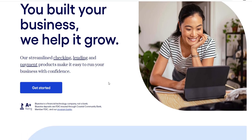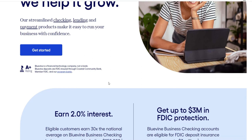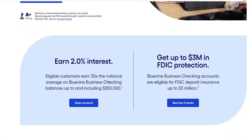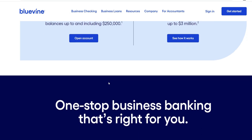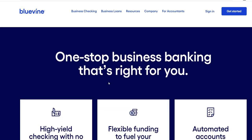Regarding the advantages of the Bluevine line of credit, speed and accessibility stand out. The expedited approval process is one of its most notable characteristics. Bluevine excels in delivering a solution that satisfies the time-sensitive demands placed on small enterprises, who frequently require quick access to funds in order to handle pressing needs.